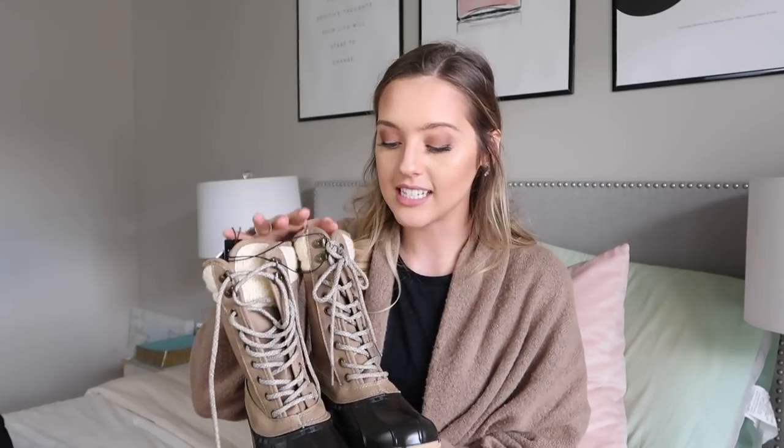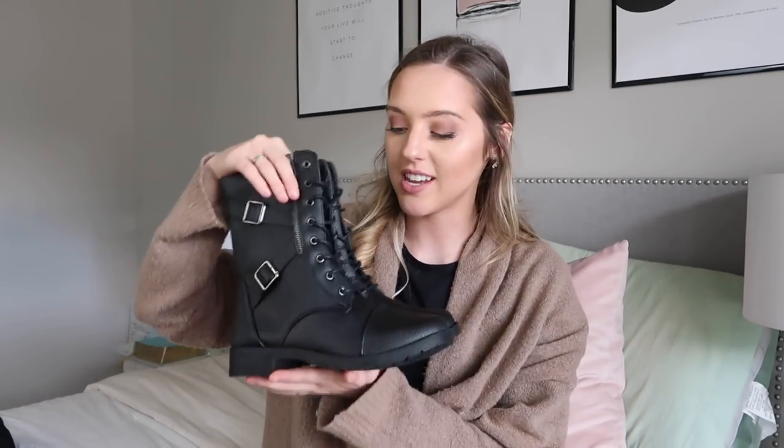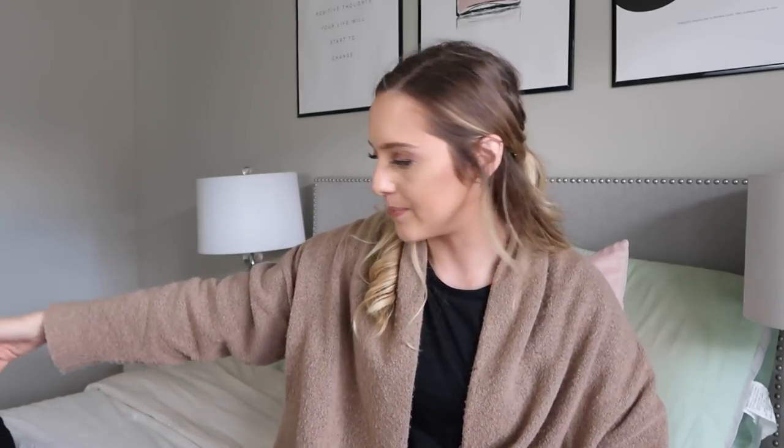Now moving on to shoes and accessories. First up, these water-resistant shoes — they are adorable and will be the perfect winter shoe. You can walk through snow and your feet won't get cold or wet, which is a big issue for me since I always seem to get holes in my boots. I also got these black combat boots. I've never owned a pair before and I think they're really cute — a great accessory for the winter season.